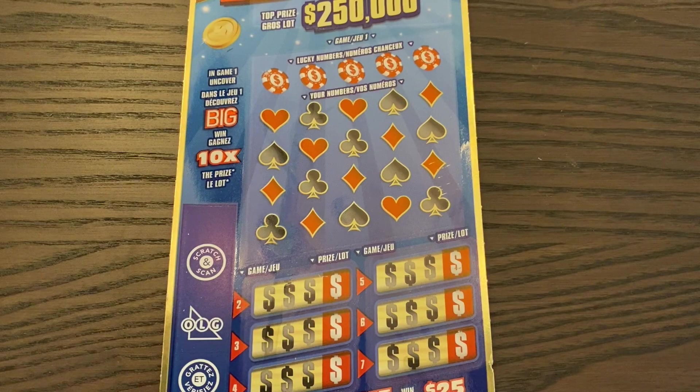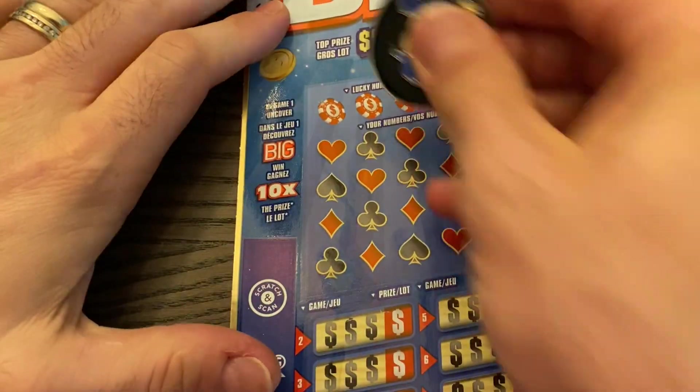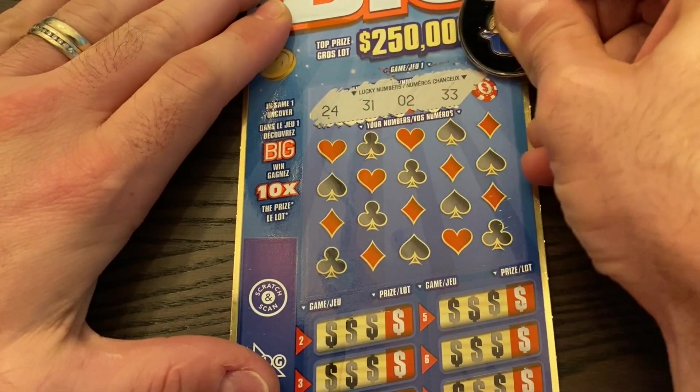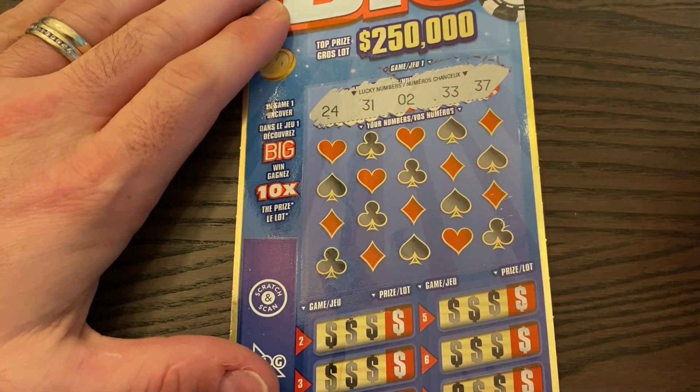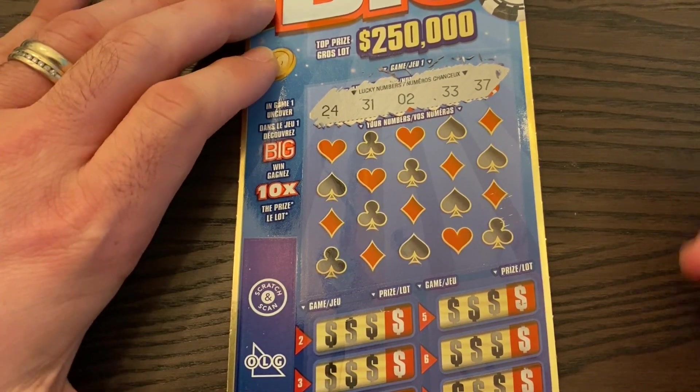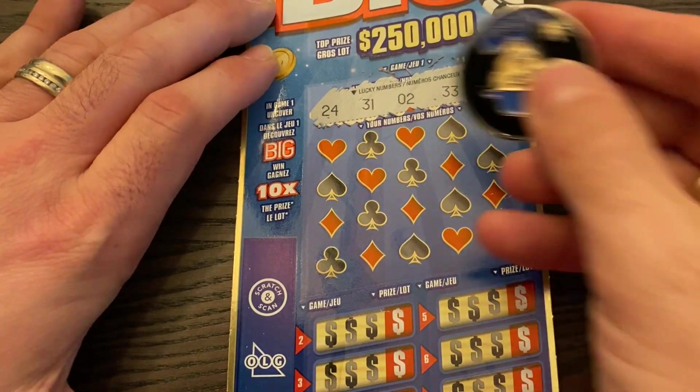We'll get on to our last ticket of the session. Take a sip of coffee and charge ourselves for the next one. All right, let's do this. We're looking for the word 'big,' we're looking for the word 'hit,' and it'd be awesome to find a symbol match on a second ticket. We're looking for numbers 24, 31, 2, 33, and 37 — those two numbers were actually on the last ticket.